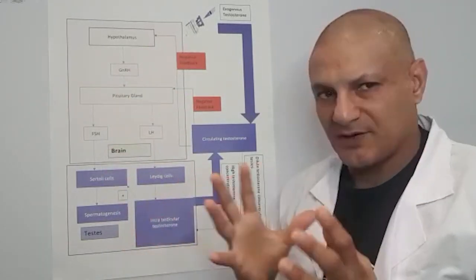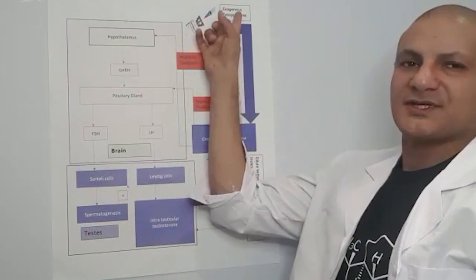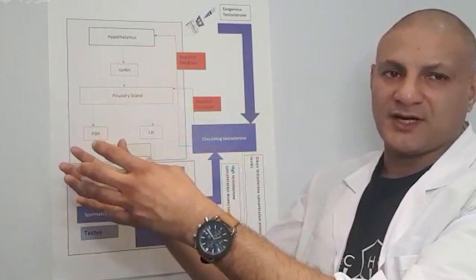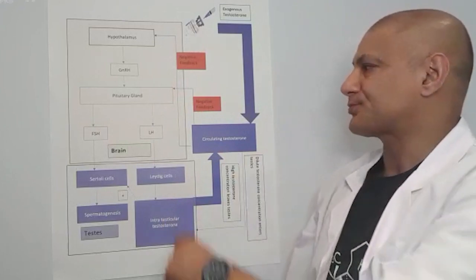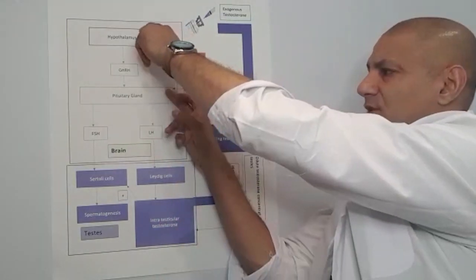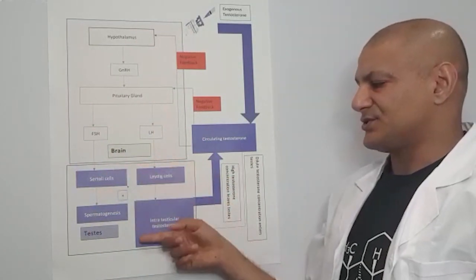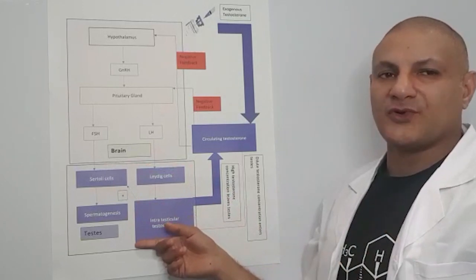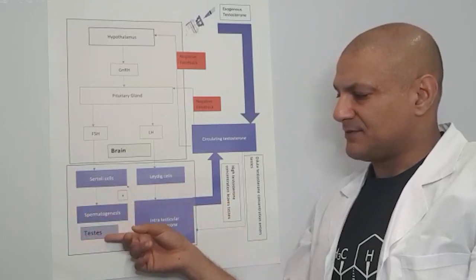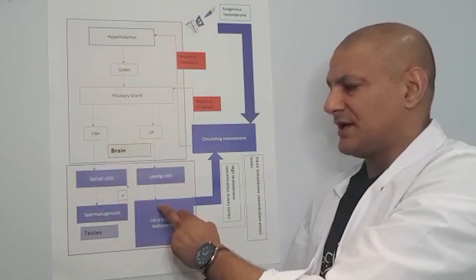We've talked about the importance of local testosterone production because it impacts on the sperm. Now when you introduce exogenous testosterone — something that's outside the body and introduced into it — for example, when we inject testosterone, it goes into the bloodstream and sends two negative feedback messages, one to the hypothalamus and one to the pituitary. By introducing TRT, we turn off the local intratesticular testosterone, and that is what can affect our sperm.